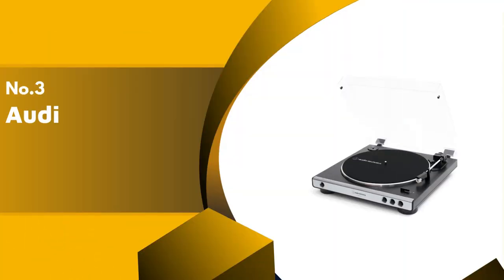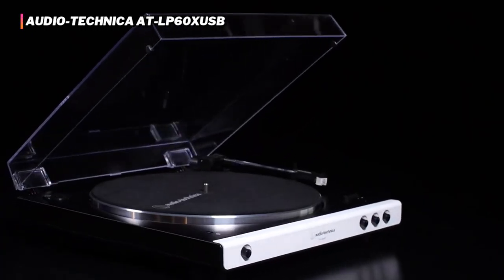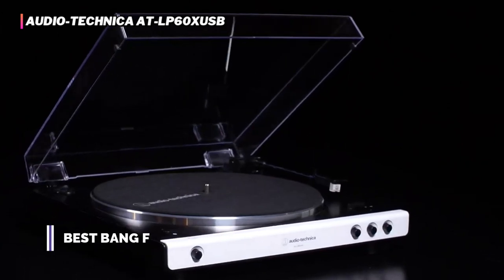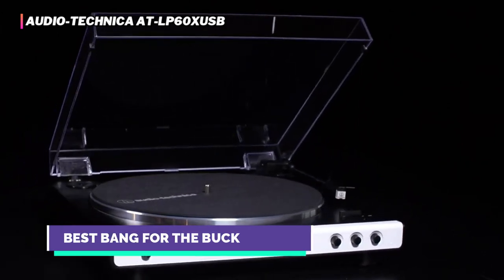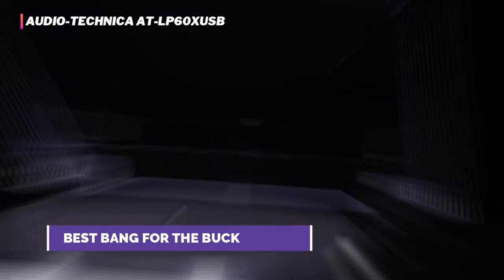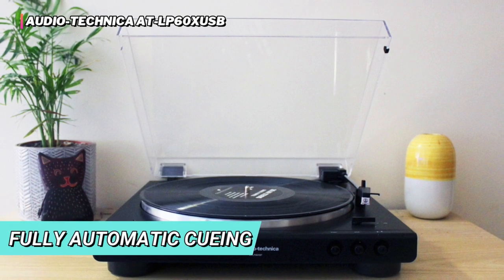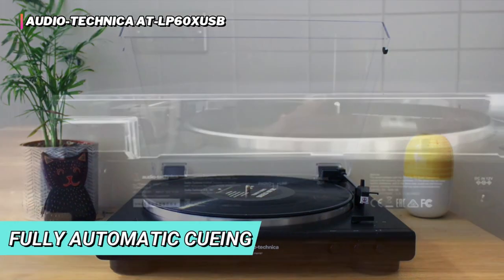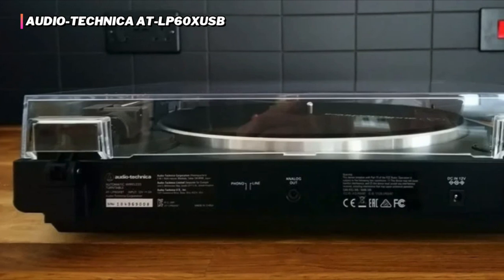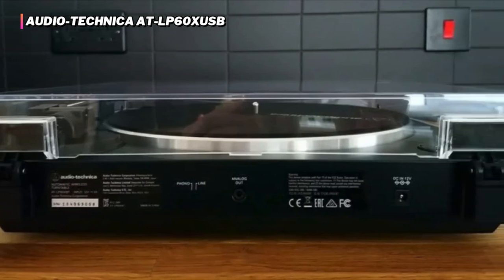The third product on our list is the Audio-Technica ATLP60XUSB. If you just came upon some vintage vinyl and need an inexpensive way to enjoy it, the Audio-Technica ATLP60XUSB is your best bet. For a relatively low price, you get a rig that sounds decent and offers fully automatic cueing — the needle moves into place and lowers onto the record at the push of a button, so there's no risk of shaky hands scratching your newly found vinyl treasures.